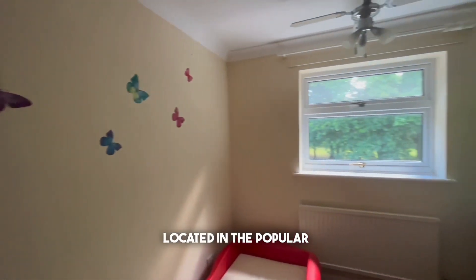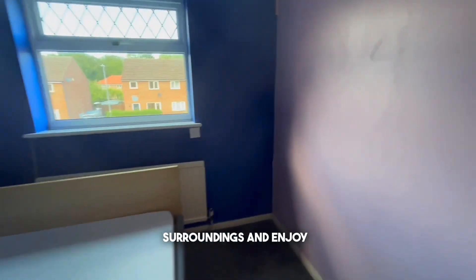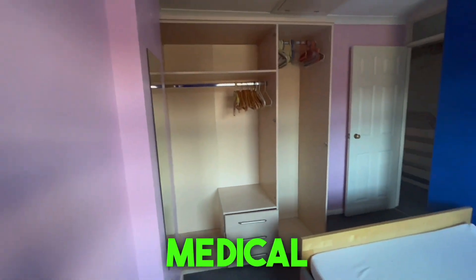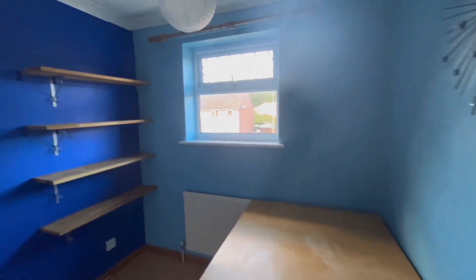Located on popular Regency Avenue, this home offers not just a dwelling but a lifestyle. Embrace the tranquil surroundings and enjoy easy access to nearby amenities, schools, medical facilities, as well as the local hospital QEH. Don't miss out on this opportunity.